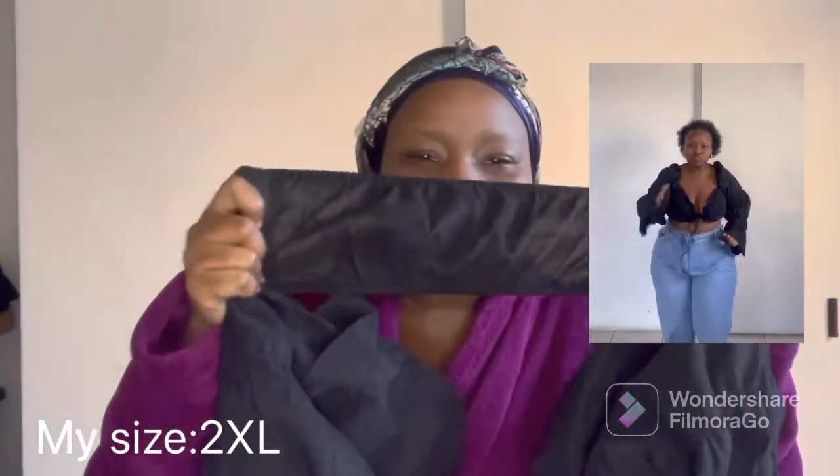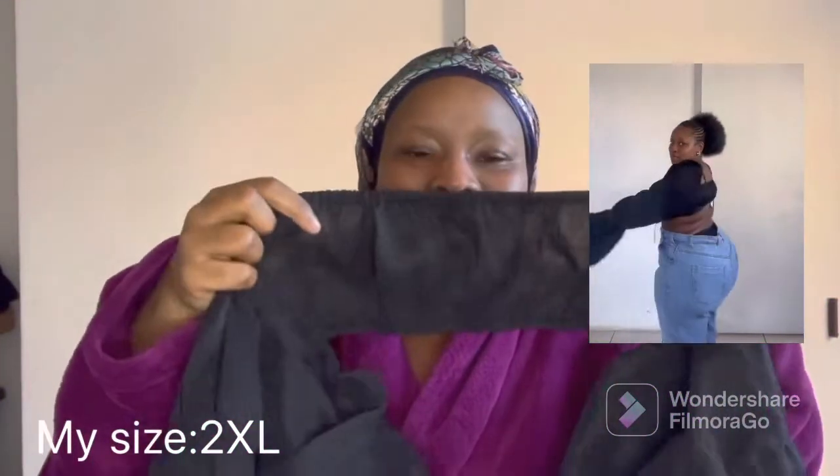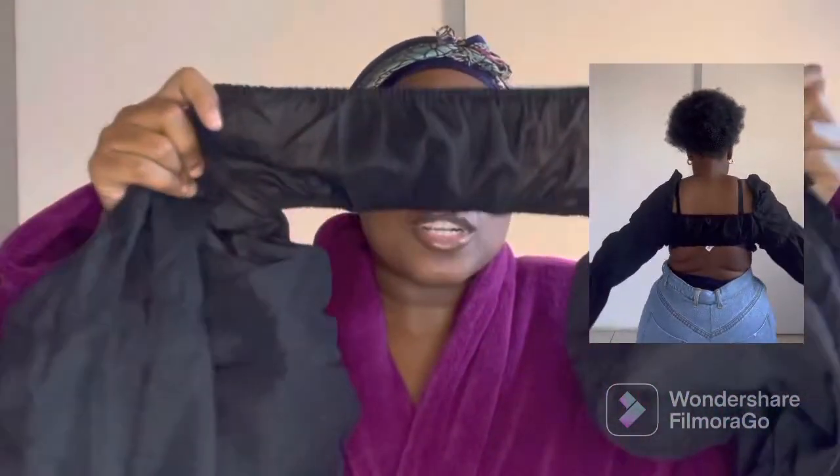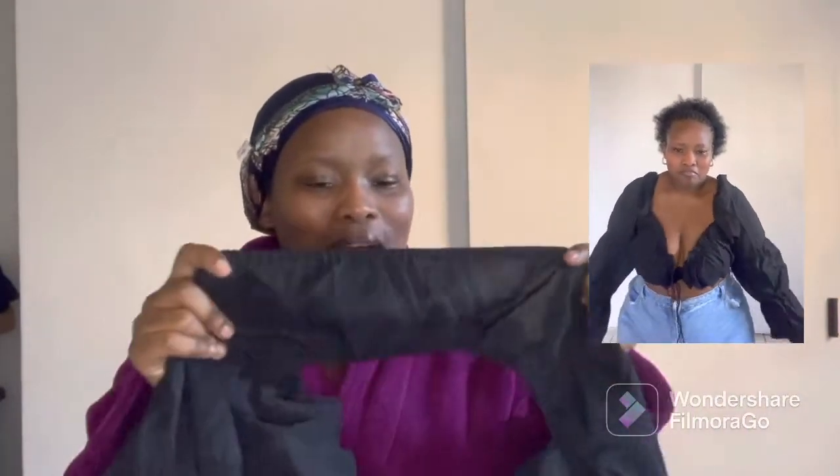My only complaint is the back — this back is so tiny. I'm asking myself where they were expecting my back fat to sit, on a string? The back is just not doing it for me.